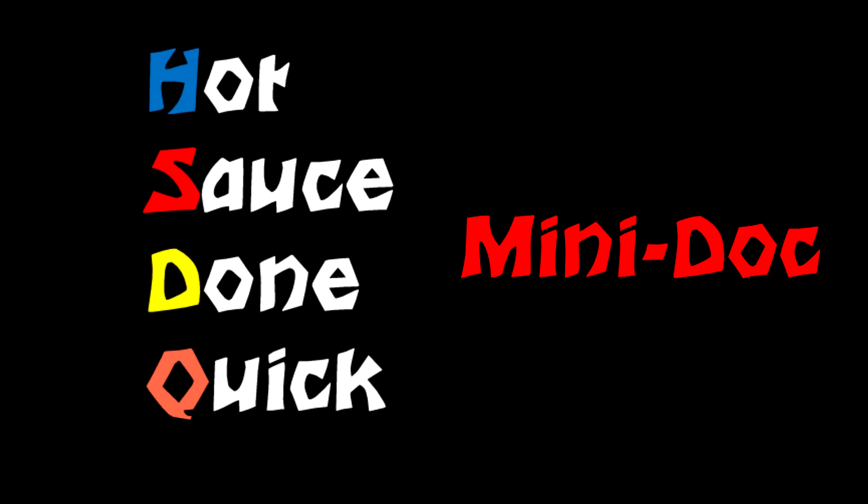Welcome once again to Hot Sauce Done Quick, and for getting 50 of YouTube's best subscribers, I thought I'd do a little video about what makes hot sauce so great to all of us — that burning sensation, and how we classify it.